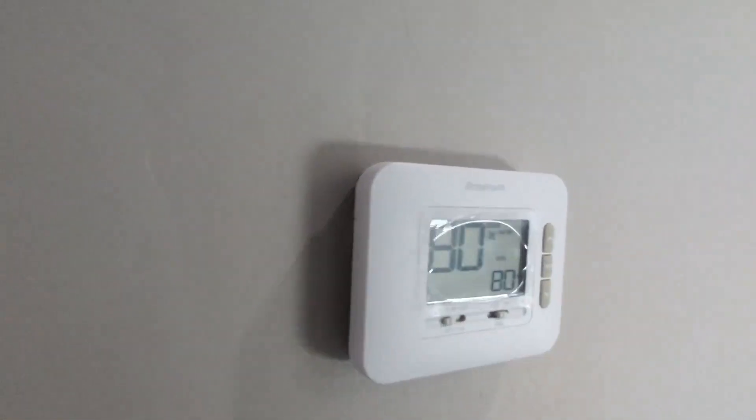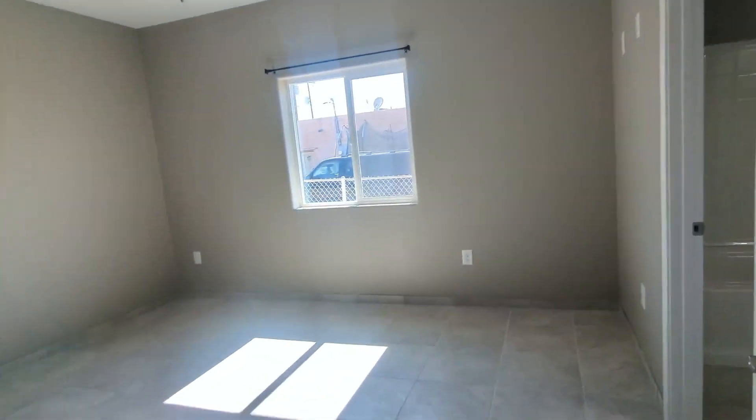Here's your thermostat for central AC and heating. So here's your other bedroom — they are uniform together, the first and the second bedroom you just saw. Built with ceiling fans and lights, and lights in the closets.